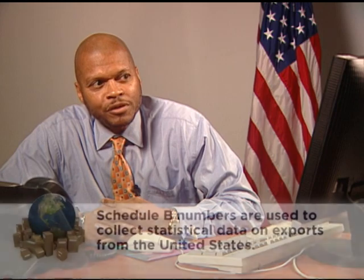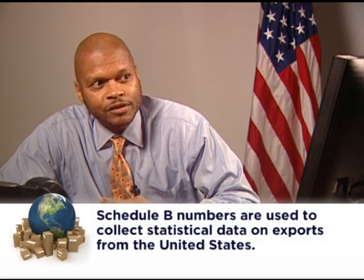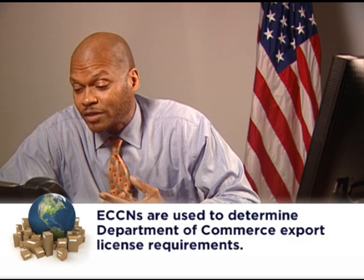I already have my product Schedule B number. Will that tell me if my product has an ECCN or is EAR99? It's good you have your Schedule B number, but it's not going to help us here, as Schedule B numbers do not correspond to ECCNs. The two systems were developed for different purposes. Schedule B numbers are used to collect statistical data on exports from the United States, whereas ECCNs are used to determine Department of Commerce export licensing requirements.